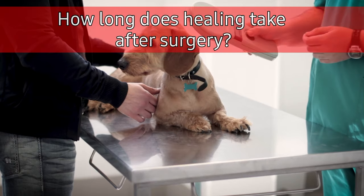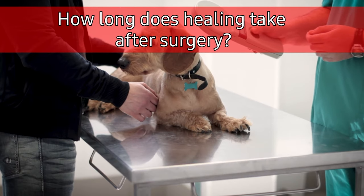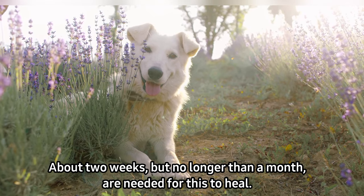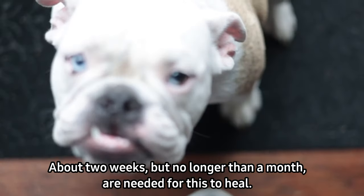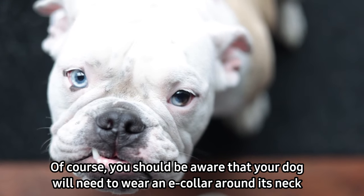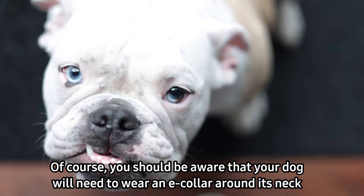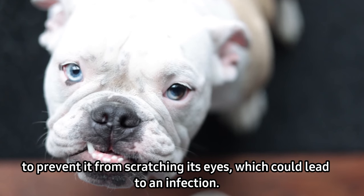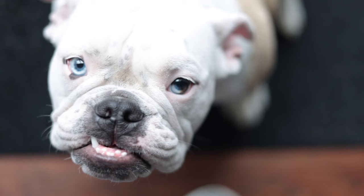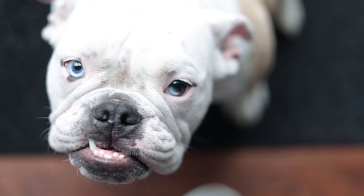How long does healing take after surgery? It takes about two weeks, but no longer than a month, for this to heal. You should be aware that your dog will need to wear an e-collar around its neck to prevent it from scratching its eyes, which could lead to infection. Thank you for watching and listening — take care.